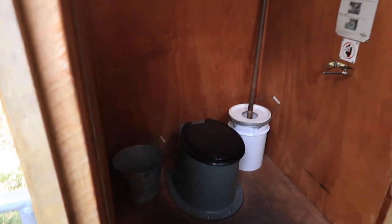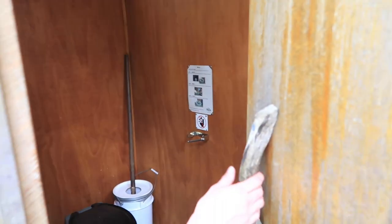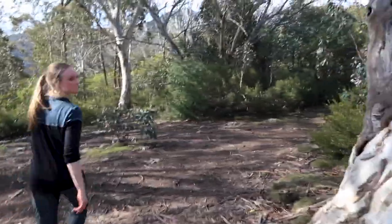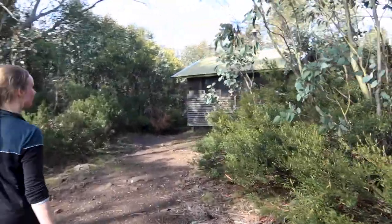A proper drop toilet. Considering we're at like 1400 metres, that is very decent. I was not expecting that. Doesn't even smell. Alright, well now the toilet tour is done we can do an actual hut tour.